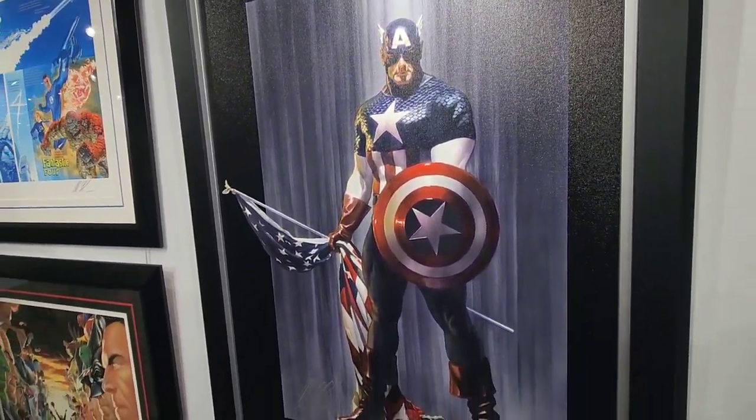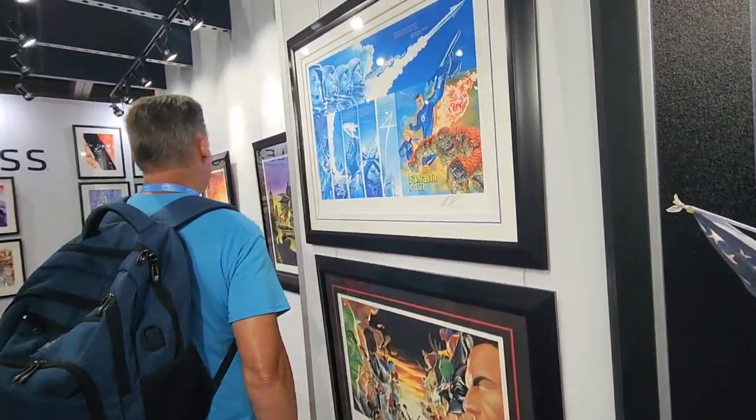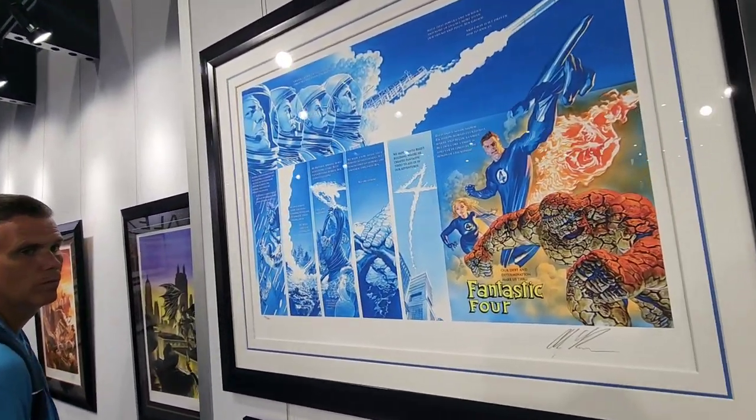Have you ever had an Alex Ross piece? Not a limited edition. Prince, yeah. These — that Captain America is awesome. That's the first time I've seen that one.